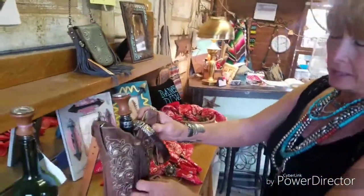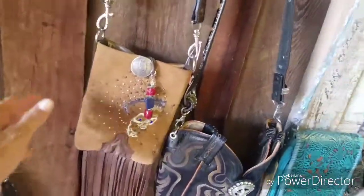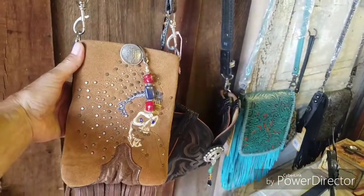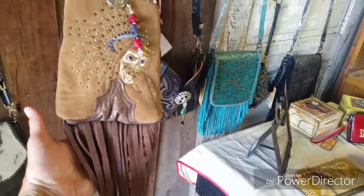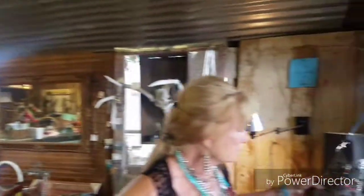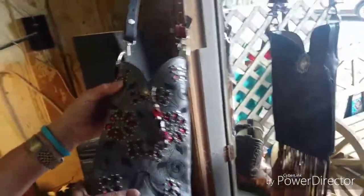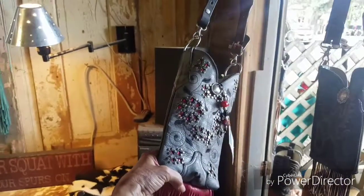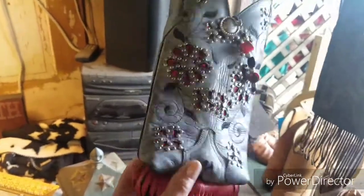So what about this one? These are boot samples — a lot of them are like this. These are samples that maybe they never produced that style, but they show them to their vendors. I buy a lot of the samples and that's why there's only one of them. So you're not going to see that style again. Look at that — that is beautiful. They never produced this boot, so I'd have probably bought that pair. I've never seen a pair like that.